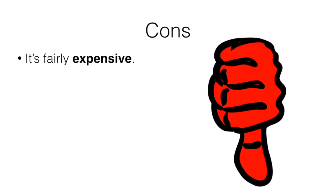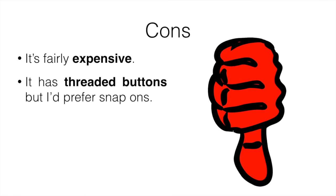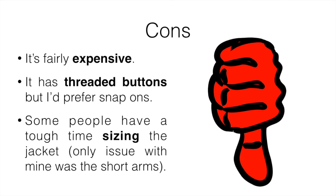The cons: it's fairly expensive, though not quite as expensive as Canada Goose, and I've tried both and seen no real difference. It has threaded buttons, but I'd prefer snap-ons or a zipper to make it more secure. Some people have had a tough time with sizing — it does run a little small for people with longer arms, but since it has the wrist and hand sleeves, it's really not that big of a deal.